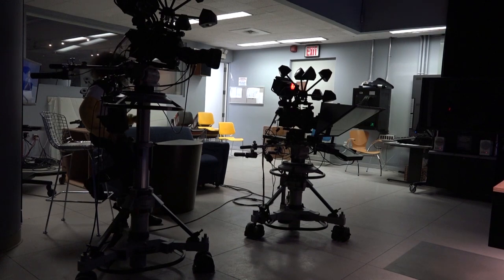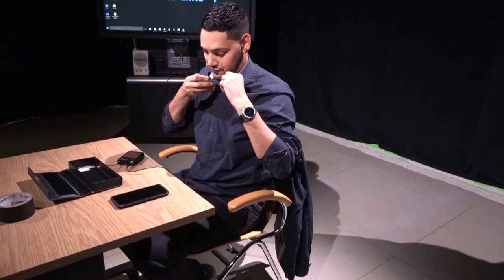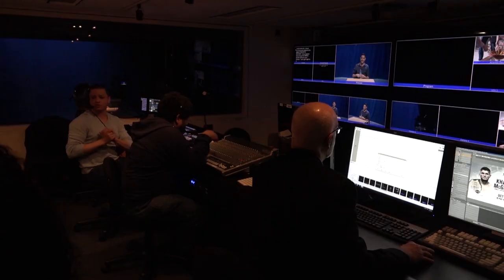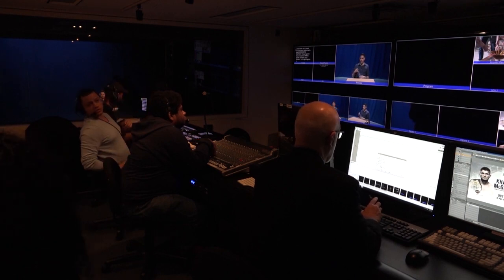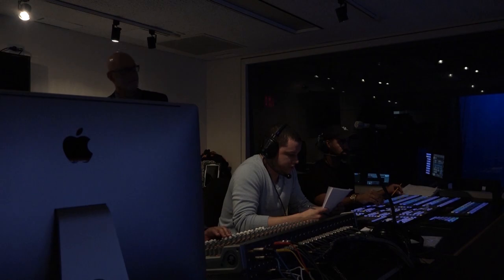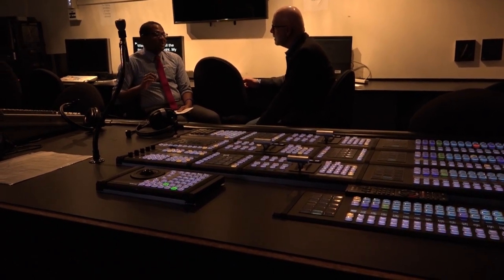I expose students to and hopefully teach them the procedures, protocols, and technology involved in multi-camera studio production, which can be applied to many different things — from news shows to talk shows to dramas to event production to music. I stumbled into it as a career in school. I didn't even know it existed. I took a course and thought, wow, this is fun. I was a journalism major at NYU, and as part of the curriculum I had to take a television journalism class, and I instantly fell in love with multi-camera television production.